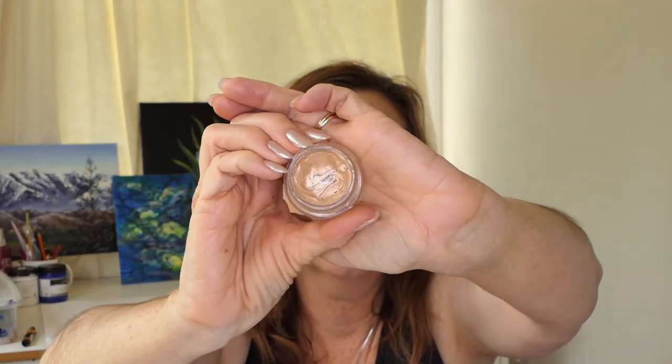My Maybelline Colour Tattoo — I didn't use it at all, so it hasn't changed. I think it's pretty safe to say I won't be finishing this. I just haven't felt the need to use it because I've been using other stuff.